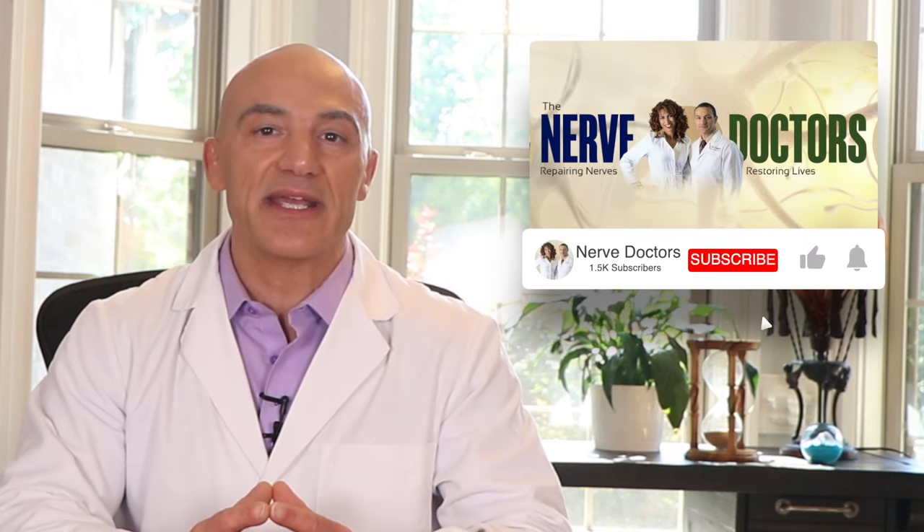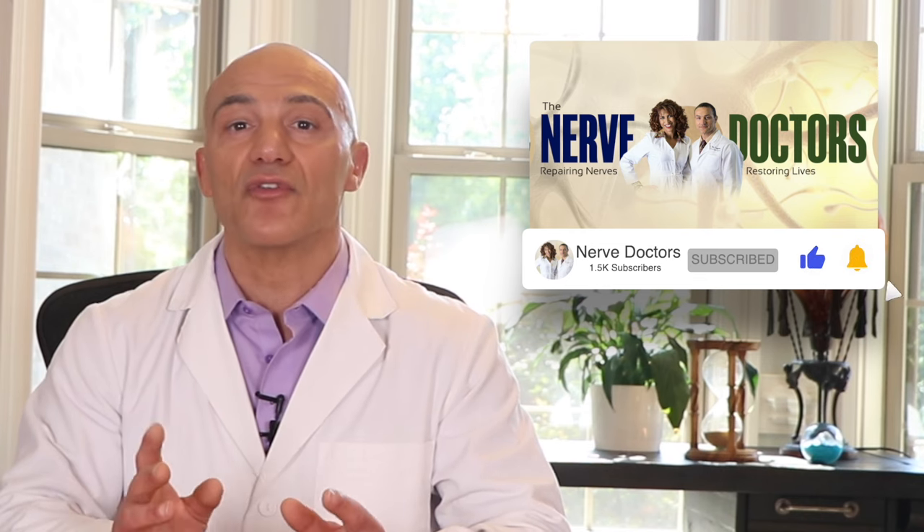Thank you for watching. If you've enjoyed this information and you want more like it, please be sure to subscribe to our channel. While you're there, please like us because it really helps us grow our channel. And don't forget to click the bell so you can be notified when we publish new content. Your input is always important to us — what do you want to hear about next? Tell us so we can cover it in a future video. Thank you for watching and I'll see you in my next video.